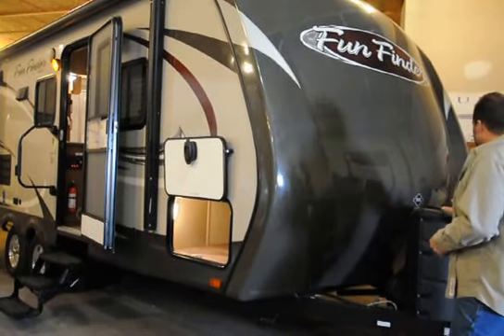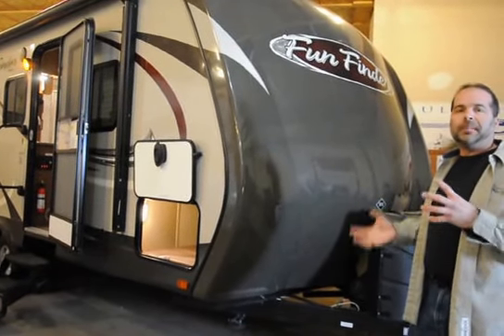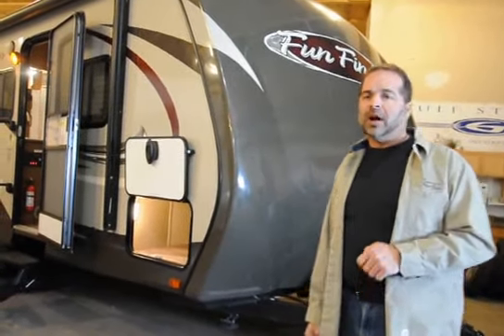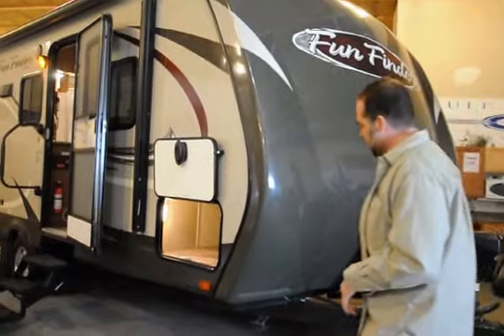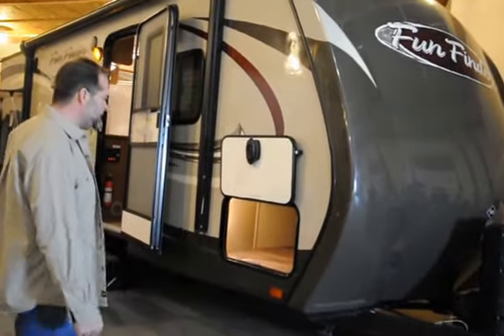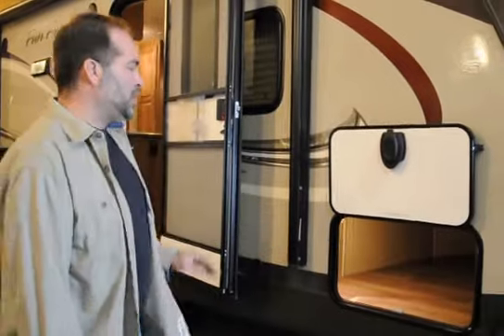We have dual LP tanks with automatic switchover. Basically, if one tank runs out in the middle of the night, nobody has to run outside to turn the other tank on — it will automatically switch over. Power tongue jack — love that, it makes it a lot easier to get on and off the truck. There are stabilizer jacks all the way around. Really cool LED lighting in the front — more decorative, but very cool. A huge lit storage pass-through compartment — one of the bigger ones you'll find in a smaller unit.